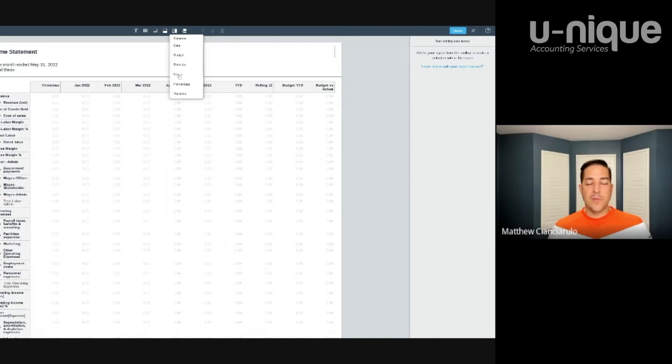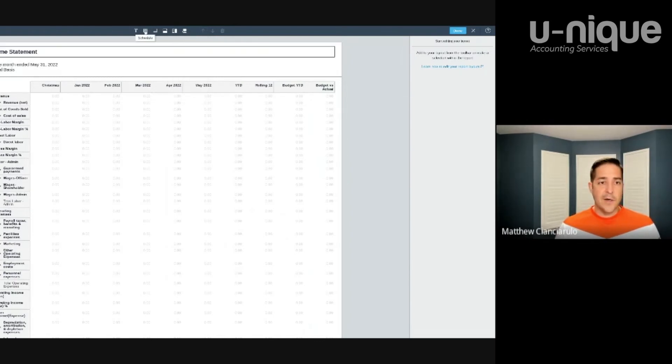That notes column is really relevant for advisors, or for a business owner with outside investors — you can put a notes column in with your thoughts so you're ready for your presentation, alongside percentages and variances. You can also add a schedule, which is like a mini sub-schedule. For example, instead of showing a total cost of sales, you could do a schedule breaking out all the cost of goods sold items so you can see the details.